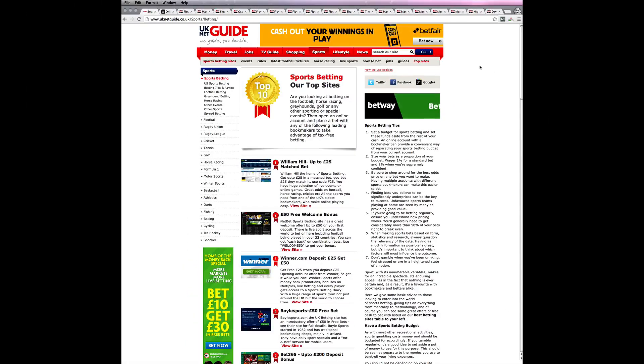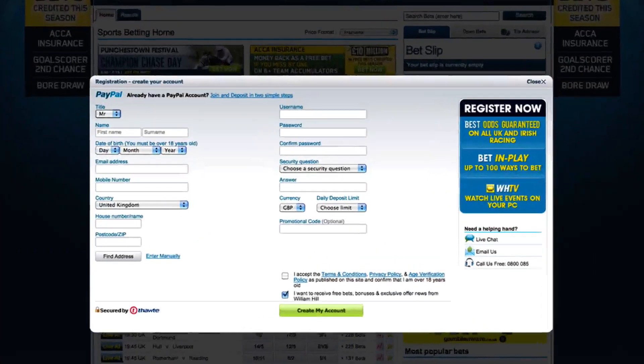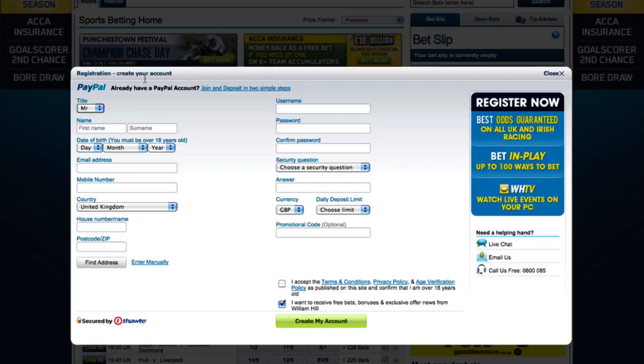To show you how betting on boxing works, I'll be using one of the most established companies around, William Hill. When you first sign up for an account you'll have to fill in some standard details such as your name, date of birth, email address, phone number and home address. You'll also be asked to set a username and password, and potentially a security question and answer too. I've already got an account here so I'm going to quickly log in before we go any further.